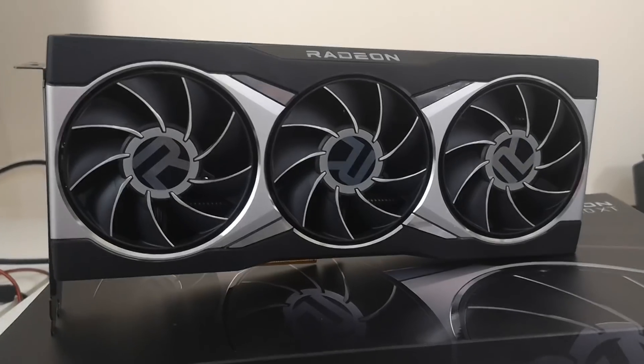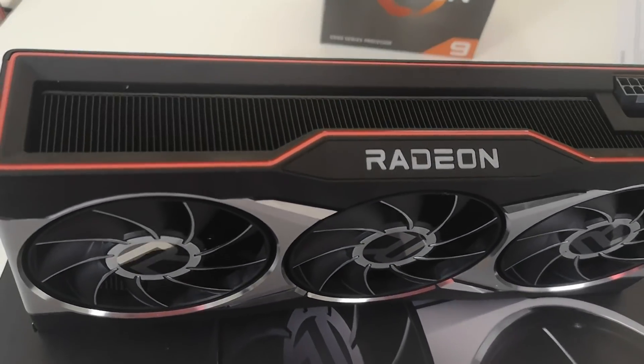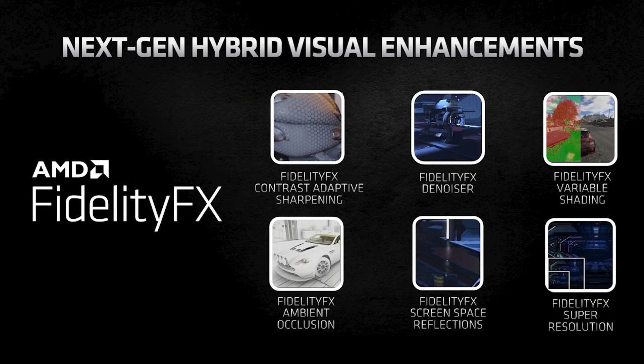And of course, AMD are still basically in the process of releasing their DLSS competitor, FSR. However, I am told it is going to be this year.